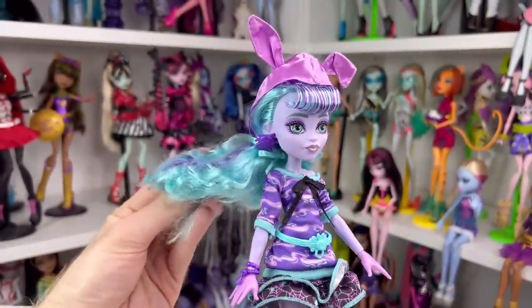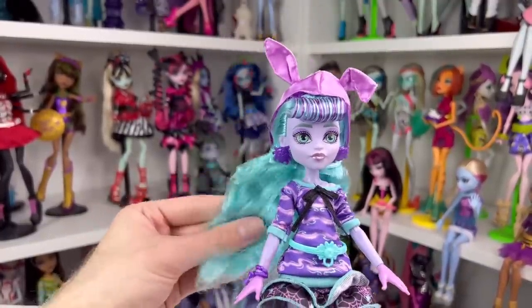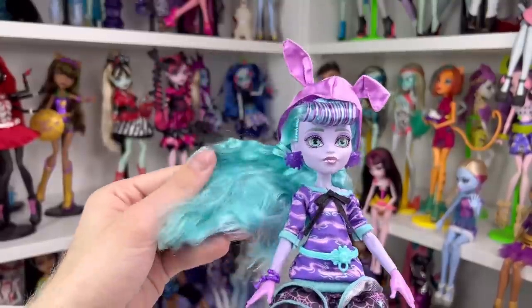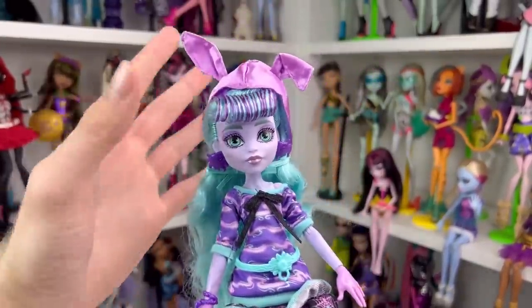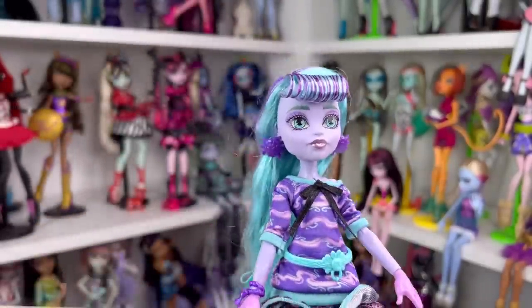Twyla looks pretty much the same — she has the same skin tone and her hair is pretty similar to her original doll, just a little more vibrant. I was very curious about whether the hair was poly or saran, and it definitely feels like saran — it has that gummy feel and the weight of saran. It's a shock because it's similar coloring to her G2 doll, which had polypropylene, so interesting.